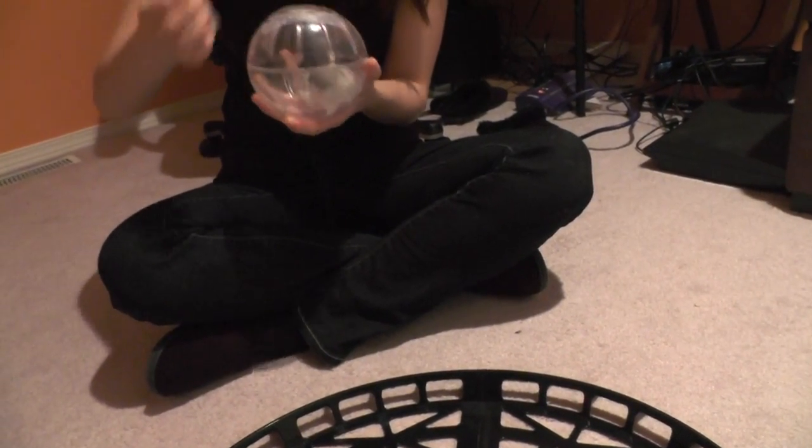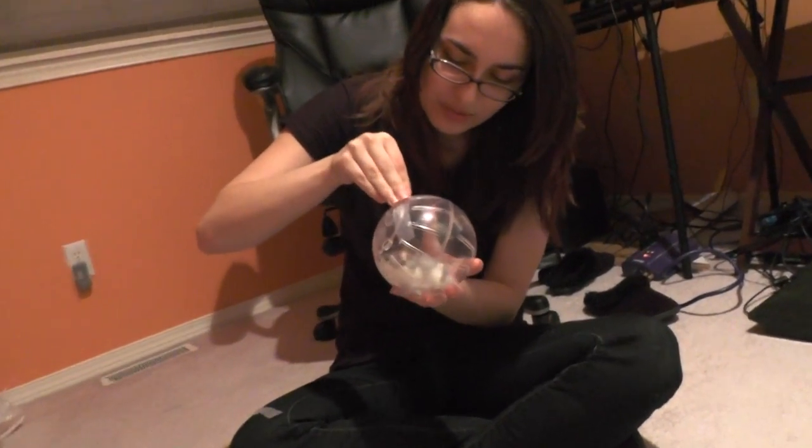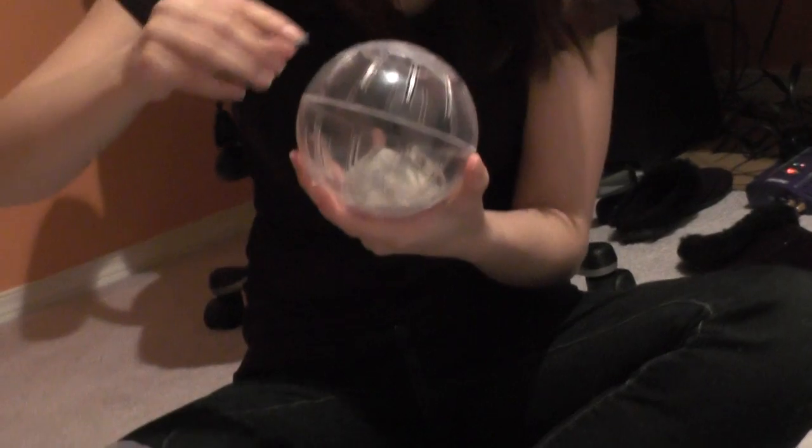I'm going to hold her because she lets me — because she loves me. Unlike Cinnamon who doesn't love me. Did I tell you what Cinnamon tried to do when I picked her up the other day? She tried to crap on me.